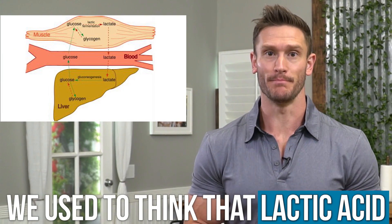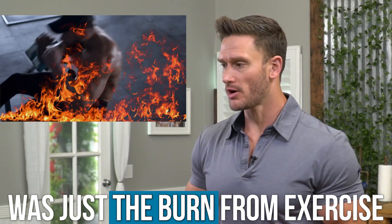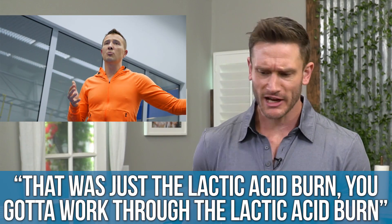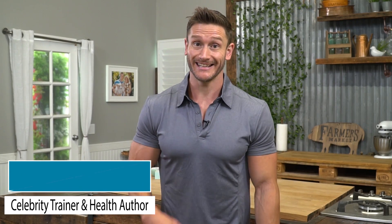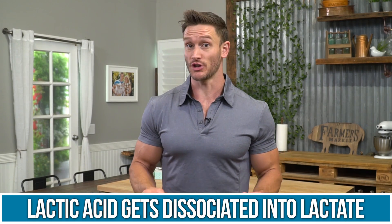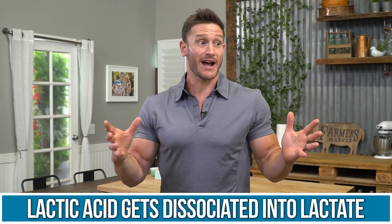We used to think that lactic acid was just the burn — the byproduct when we exercise. I vividly remember running the mile in middle school and having my PE teacher tell me that was just the lactic acid burn, you gotta work through it. Well, science has progressed a lot since then and we now know that lactic acid isn't what's causing the burn. Lactic acid gets dissociated into something known as lactate, which turns out is a crazy cool signaling device and energy source for the body — more like a rite of passage that allows your body to adapt versus just metabolic waste.